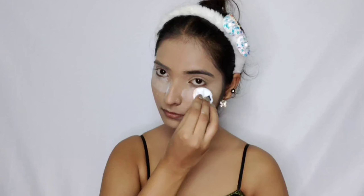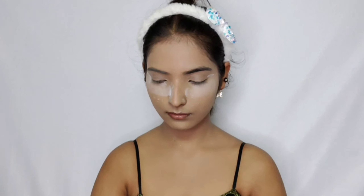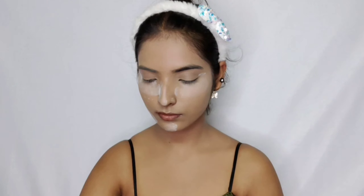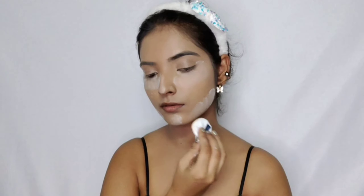Moving on to powder, I got this Mars Translucent Setting Powder, which is really trending right now. It's very affordable at 199 rupees, and you get 8 grams of product with a nice quality sponge included. I just fell in love with the powder — it's so finely milled, it just melted into my skin. That's exactly what a translucent powder should be like. I think you should definitely give it a try.